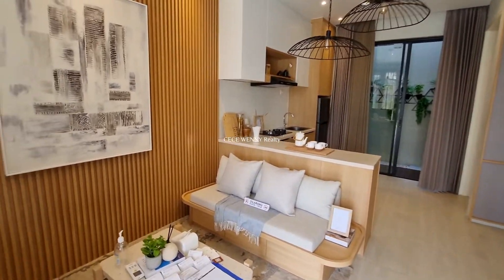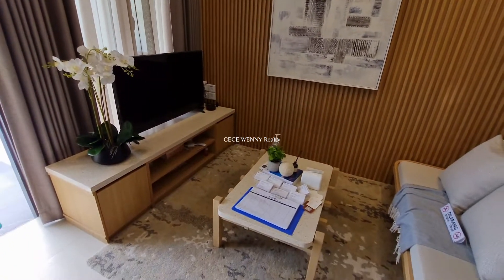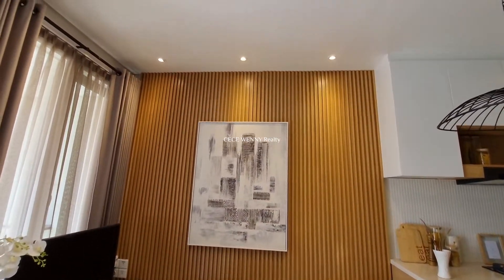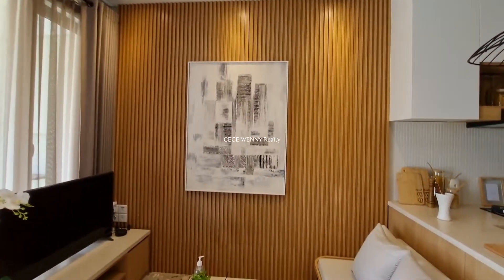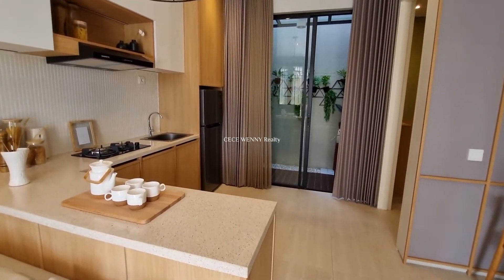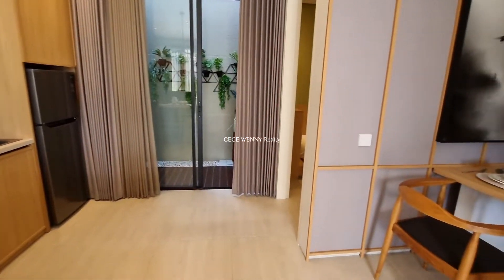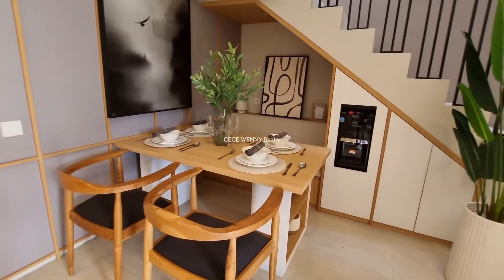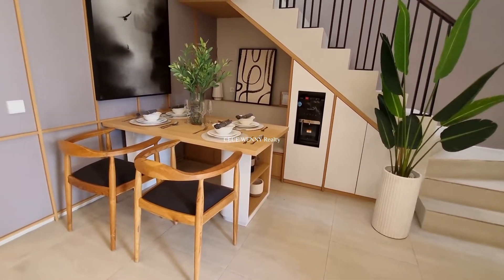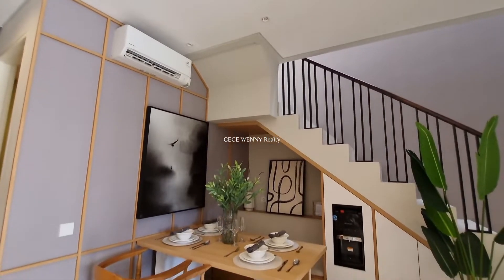Welcome to Atalanta House! Begitu masuk, kita langsung melihat ruang tamu yang bisa digunakan sekaligus sebagai living room, jadi two in one. Di belakang langsung bertemu dengan dapur. Ruang makannya pun ada di sini. Jadi ini adalah rumah anti-ribet yang benar-benar praktis, super praktis.